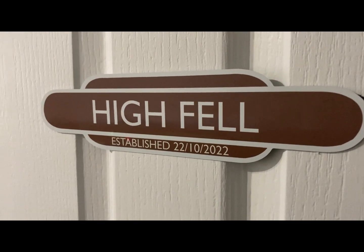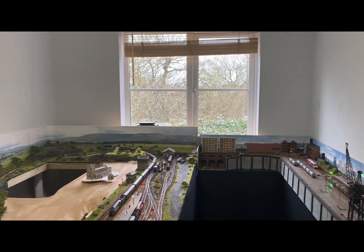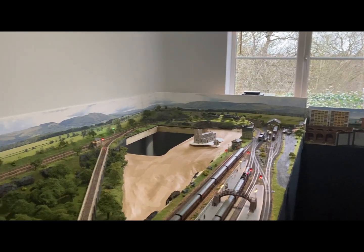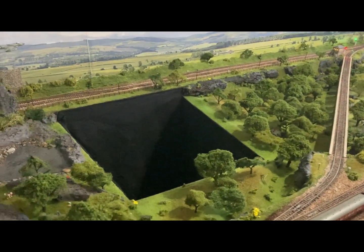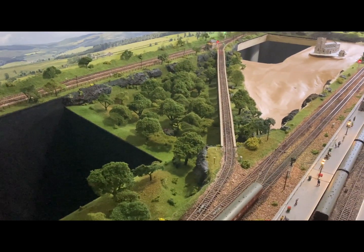Hello and welcome to Haifel once again. Weather report up here in the north east of England — it's a bit of a grey, dry day but it is chilly and it's going to get colder, so a perfect time to get involved on the layout. Snow drops around outside so spring is on its way, but of course we've got the ever-present summer conditions here on the layout.